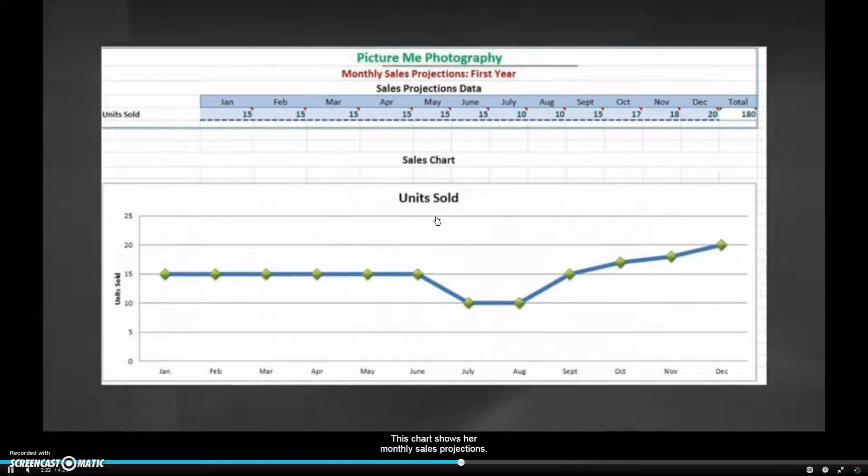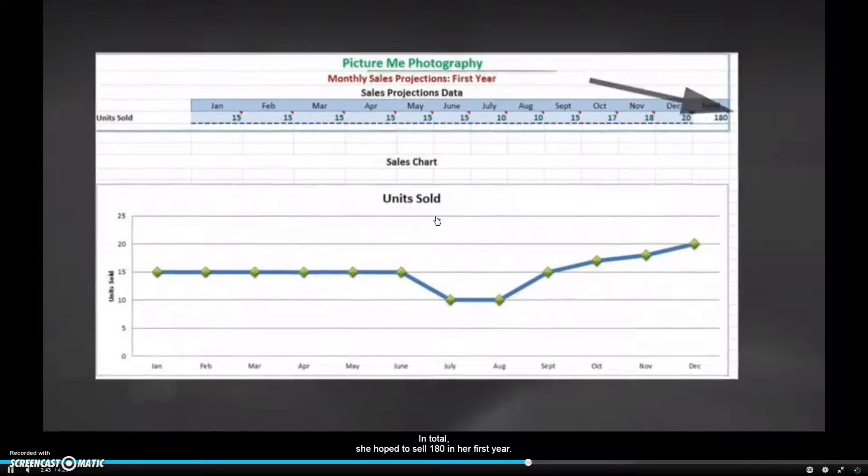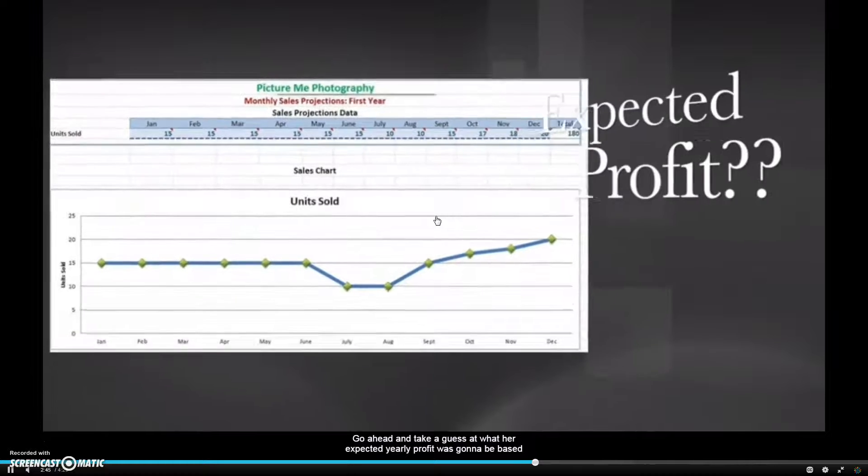This chart shows her monthly sales projections. You'll complete this for your business as well, so begin thinking about how many units you might sell every month — it's just a guess. Anna Grace thought her sales might dip in the summer because she'd be on vacation and have less time to market and sell her prints. But sales would increase leading up to the holidays because people would buy them as gifts. In total, she hoped to sell more than 180 prints in her first year.